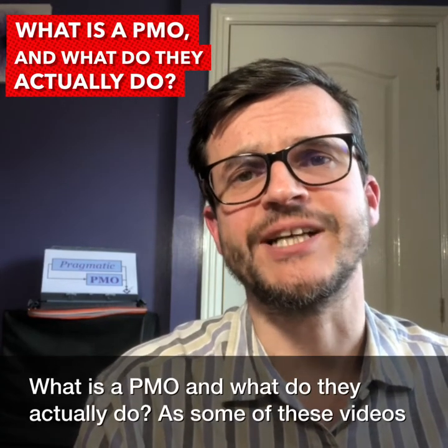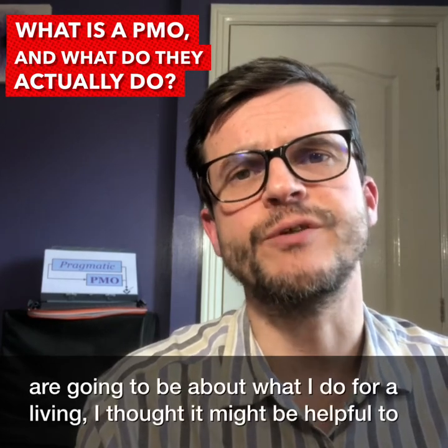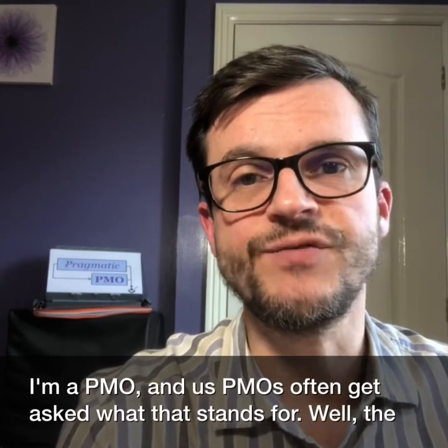What is a PMO and what do they actually do? As some of these videos are going to be about what I do for a living, I thought it might be helpful to explain. I'm a PMO, and us PMOs often get asked what that stands for.